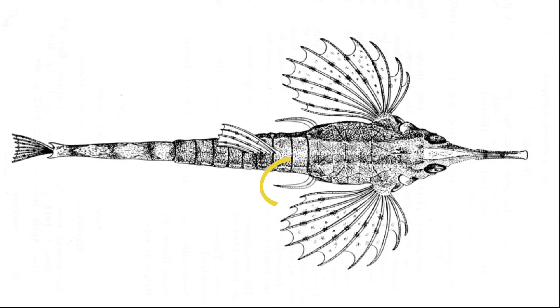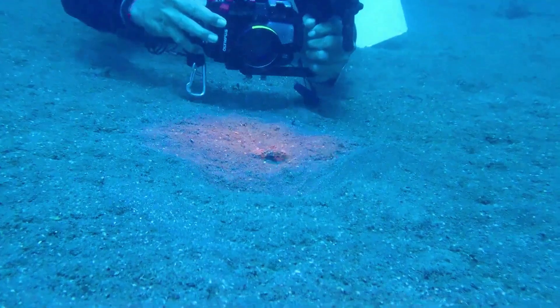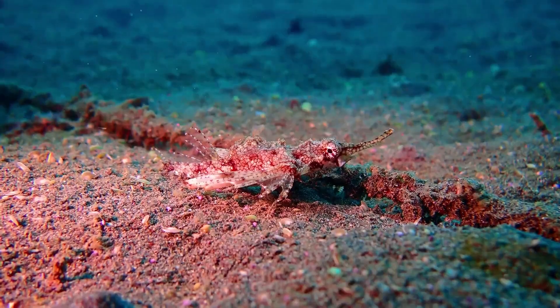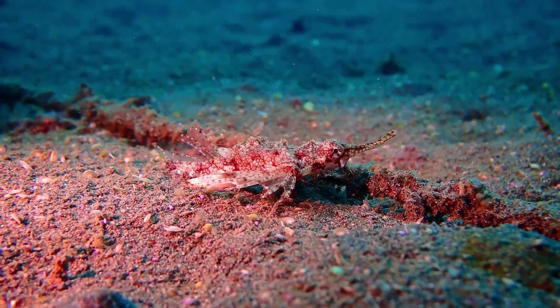Their pelvic fins are long and hook-shaped. They use their pelvic fins to walk along the seafloor. Their small, toothless mouth is situated on the underside of their snout.